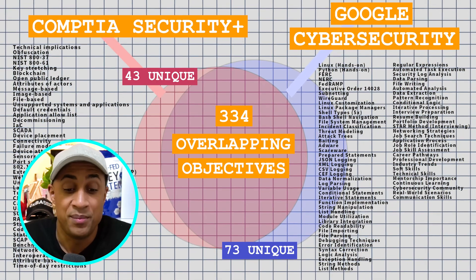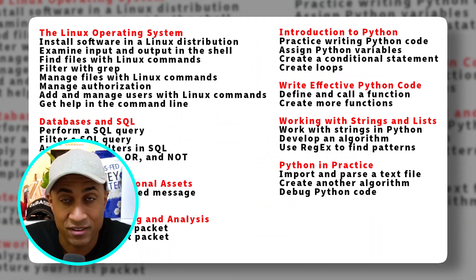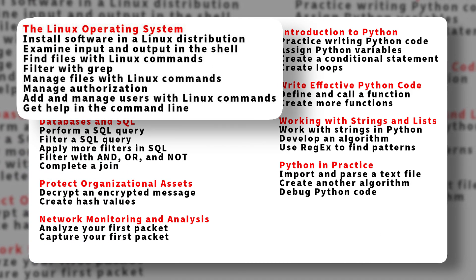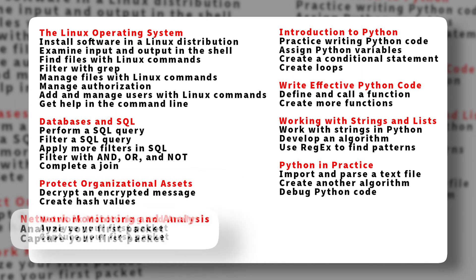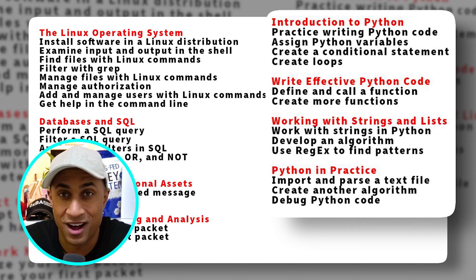Aside from the objectives, there's just more coverage in Google Cybersecurity. This is an actual list of all the hands-on lab content you can find in the Google Cybersecurity program. There's a large section on operating systems — specifically Linux, which is pretty important in cybersecurity — plus databases and SQL, a lab on encryption and hashing, network monitoring, and then a really large section on automating things with Python. It's quite substantial content compared to Security Plus, and these are all hands-on components — they set up labs inside the Google Cybersecurity program. It's packaged together and delivered quite well. Purely from an objective standpoint, you can't really argue that Security Plus is better.